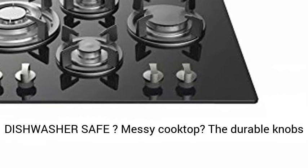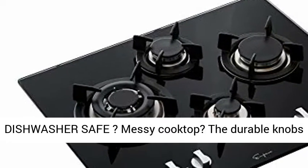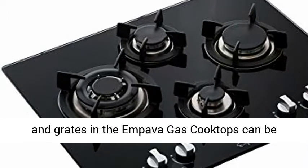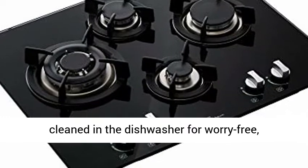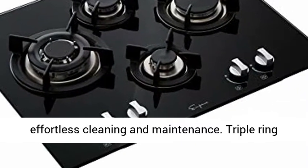Messy cooktop? No problem. The durable knobs and grates in the Impava gas cooktops can be cleaned in the dishwasher for worry-free, effortless cleaning and maintenance. Triple ring burner: 11,942 BTU.